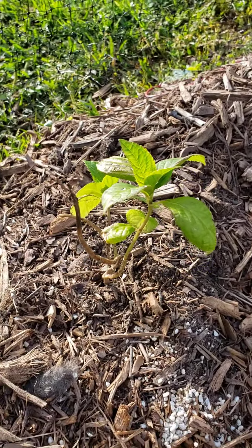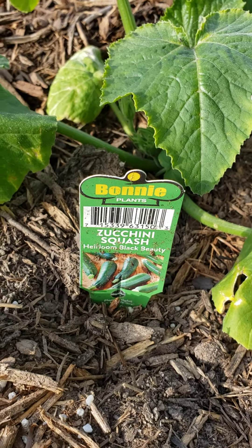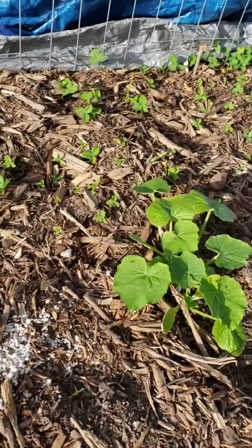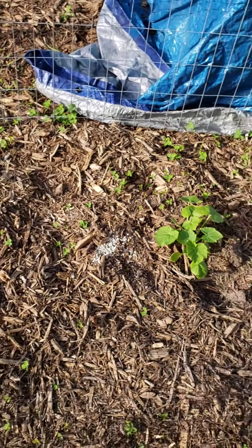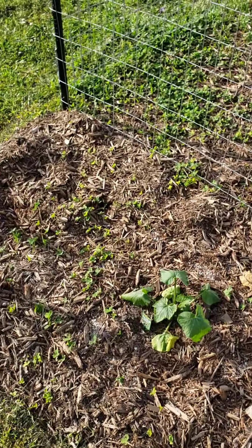Here's the hydrangea we just planted. And more zucchini — zucchini, zucchini, zucchini. We had a lot of requests for zucchini so we're growing a lot of zucchini plants — you'll see more.